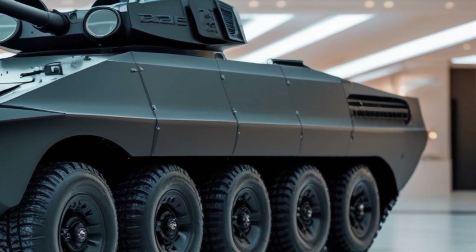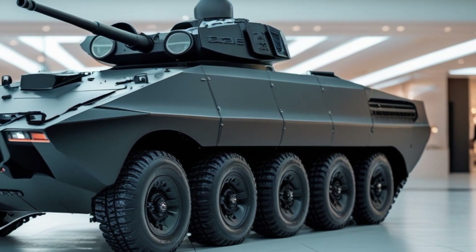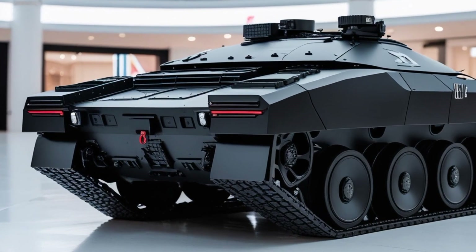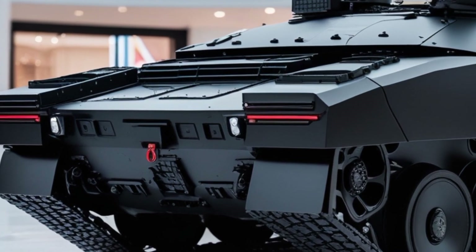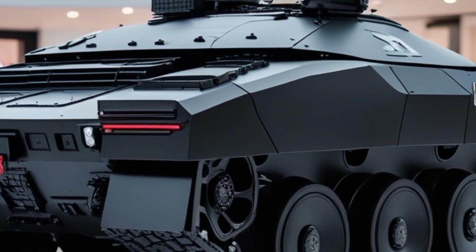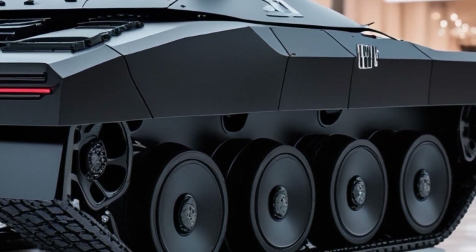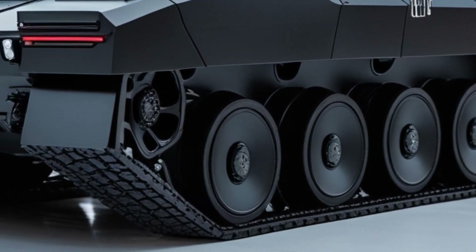One of the most striking features of the new T-26 is its advanced turret system. The tank is fitted with a 50-millimeter autocannon capable of firing both kinetic and smart munitions. It also features a coaxial machine gun and an optional drone launch system, allowing it to scout and engage targets beyond direct line of sight. The fire control system is AI-assisted, enabling faster target acquisition and improved accuracy in various combat conditions.